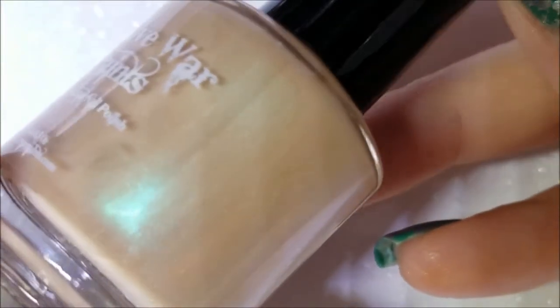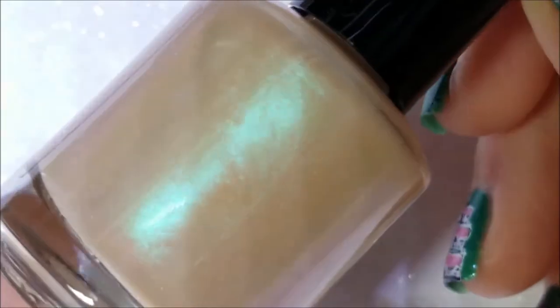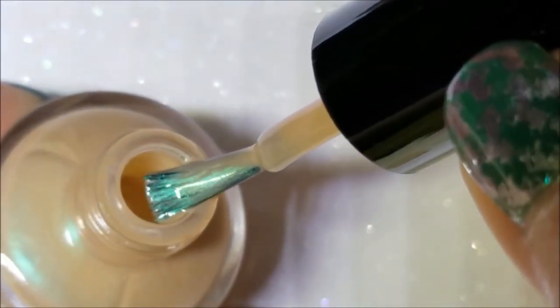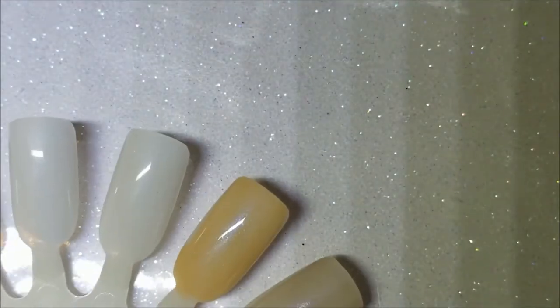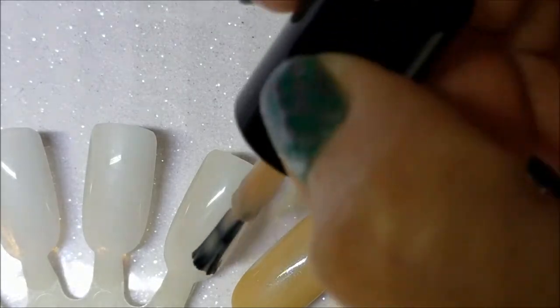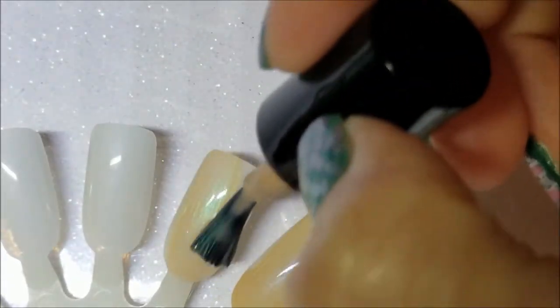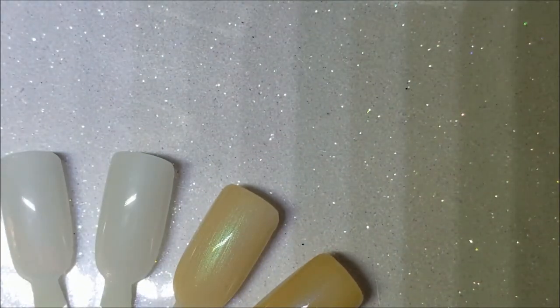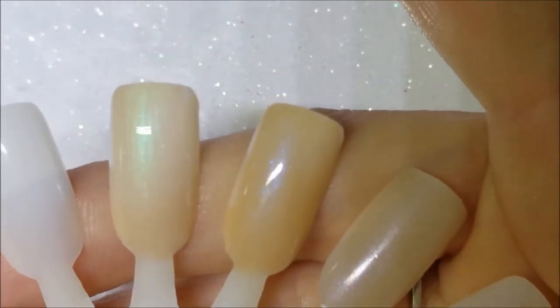Next up is Bare, which is a nude with a turquoise shimmer — the turquoise is the one that really caught my eye. There it is on the brush, and here is the first coat on the nail. All six of these have good formulas; depending on your nail, you may need more than two coats, but I think two would be fine.